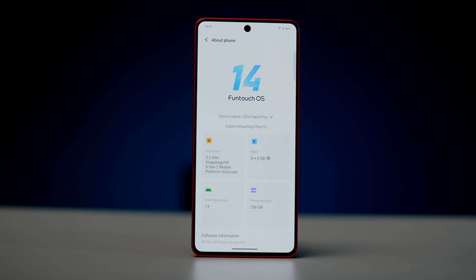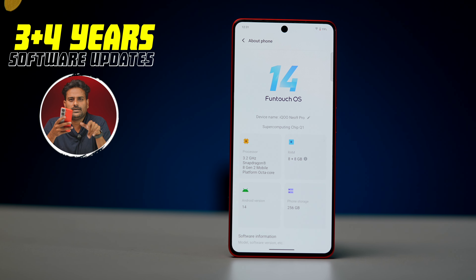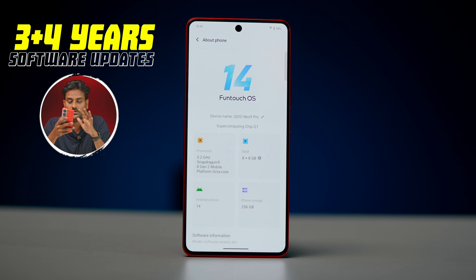The phone ships with Android 14 and FunTouch OS 14 out of the box. There are no major software glitches or issues. It promises 3 major Android updates — Android 14, 15, 16, 17 — plus 4 years of security patch updates, which is a great commitment.